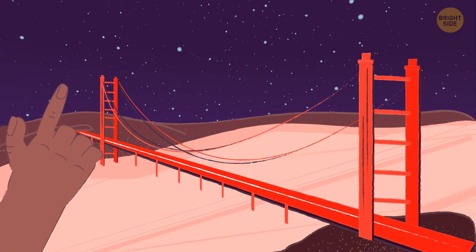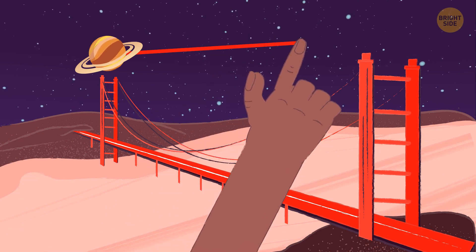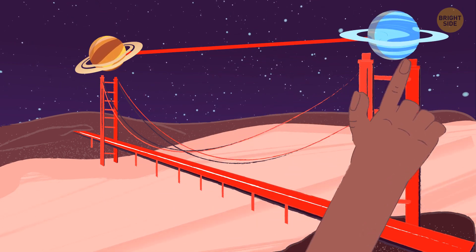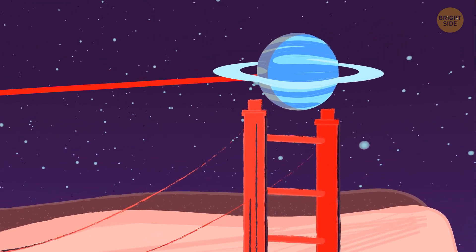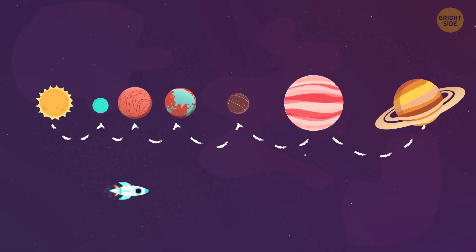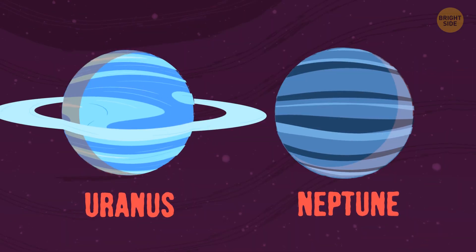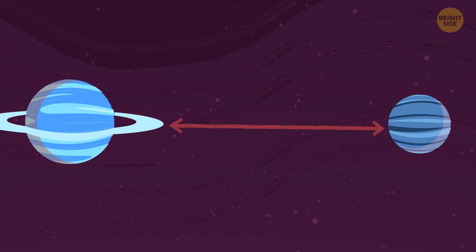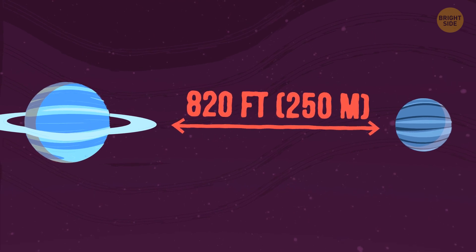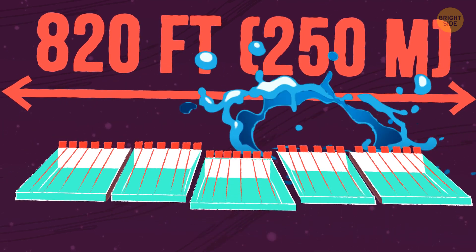If you take the Golden Gate Bridge in California and rise from its lowest to highest point, that would be the distance from Saturn to Uranus, the seventh planet in the solar system. Notice how distances grow larger every time? That's far from over, though. Meet Neptune, Uranus' brother planet. Although they're neighbors, it'll take us another 820 feet to get to it — put five Olympic-sized pools in a line and you'll get the scale.